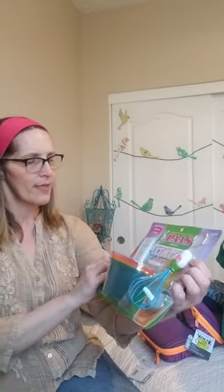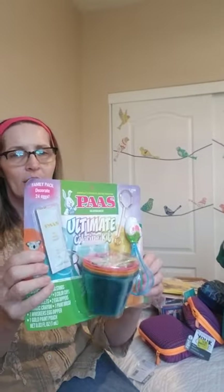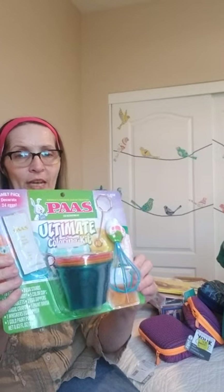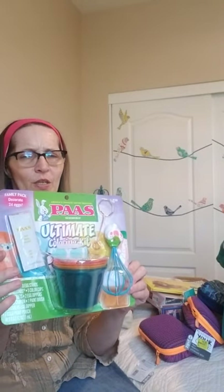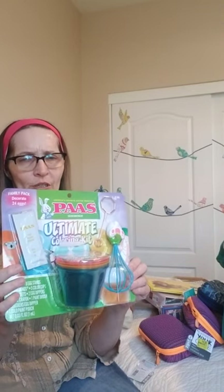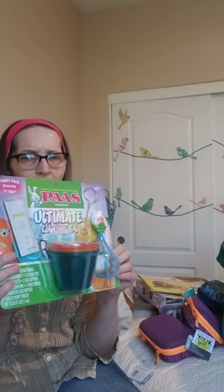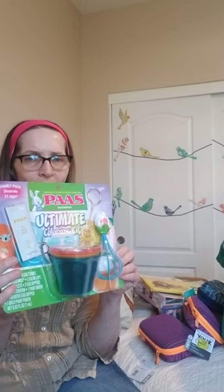I got the ultimate coloring kit at half price — it was $5 so I got it for $2.50. I'll probably put that away for next year. We didn't get to do Easter eggs this year because I had to work Easter Sunday, but hopefully we can do them next year, or I can give this to their mom to use at home.